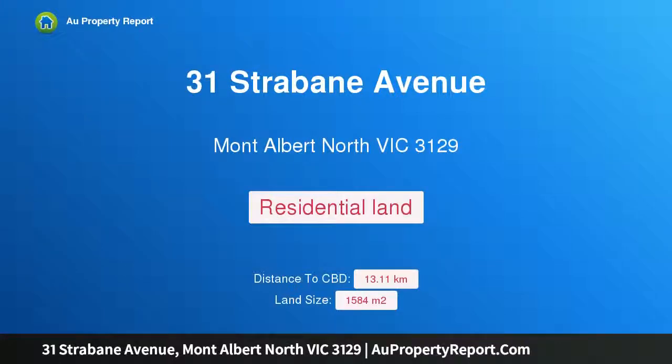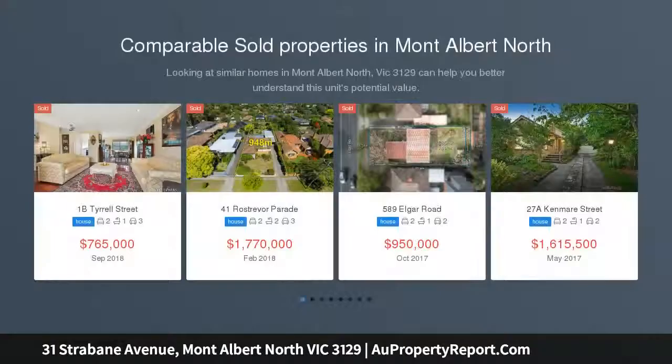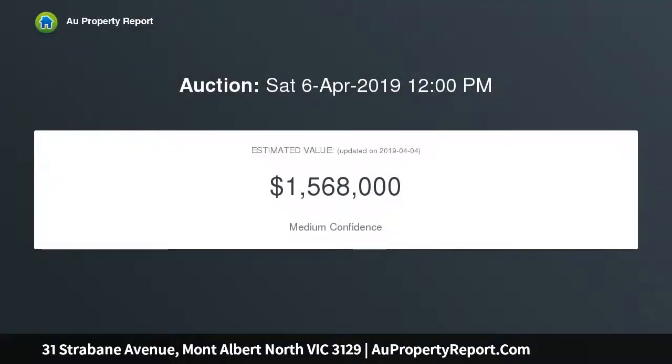Hi, I am glad to introduce property 31 Stravan Avenue, Mont Albert North, Victoria 3129, auctioned this Saturday at 12pm. 1584 sqm approx of prime Mont Albert North potential on a standout 1584 sqm approx north facing block with a 35 metre frontage to Stravan Avenue with two crossovers.